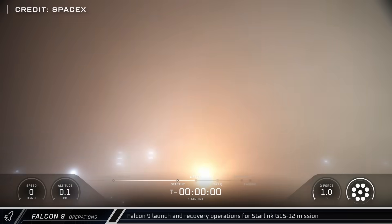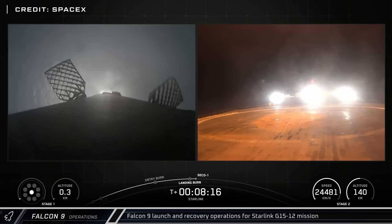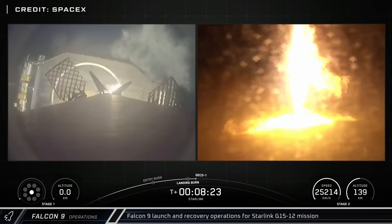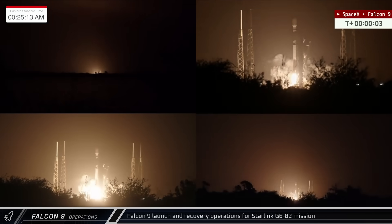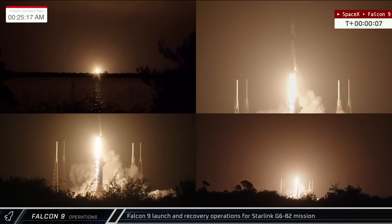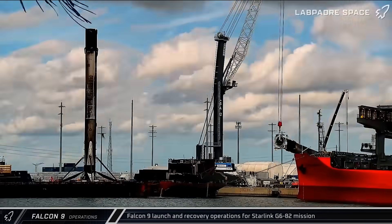Switching over to this week's Falcon 9 activity, the first launch of the week blasted off late Saturday night from Space Launch Complex 4E at Vandenberg Space Force Base, carrying 27 Starlink satellites to orbit. Booster 1093 successfully touched back down on Of Course I Still Love You several minutes later. Just under 24 hours after that launch, Booster 1092 lifted off from Space Launch Complex 40 at the Cape, sending another 29 Starlink satellites to orbit. The booster and fairing halves were successfully recovered and returned to Port Canaveral for processing.